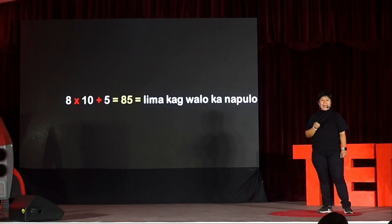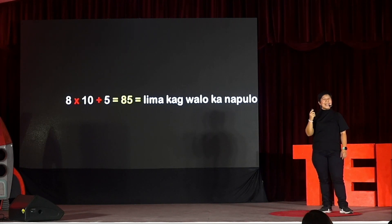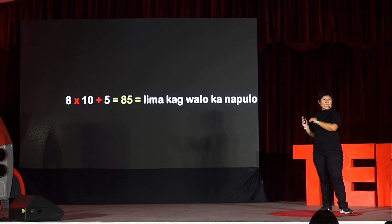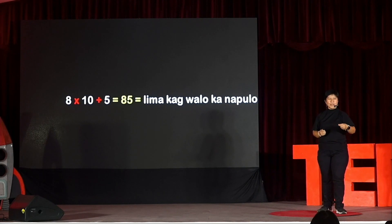It still makes sense, right? Because even if grade 1 learners were not yet taught the MDAS rule or the order of operations, intuitively we will do multiplication first rather than addition. Because it does not make sense to have lima kag walo ka napulo otherwise. And so we relied on intuition rather than memorization in establishing the MDAS rule — which is not what a lot of us went through when we were in elementary. Many of us grew up memorizing to perform multiplication and division first before addition and subtraction. But did you know why you did that?